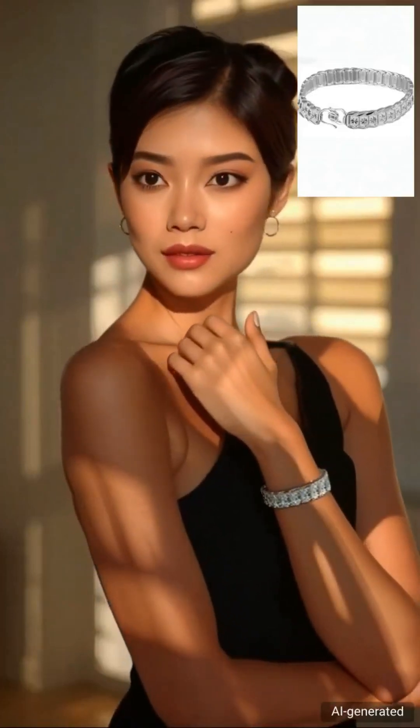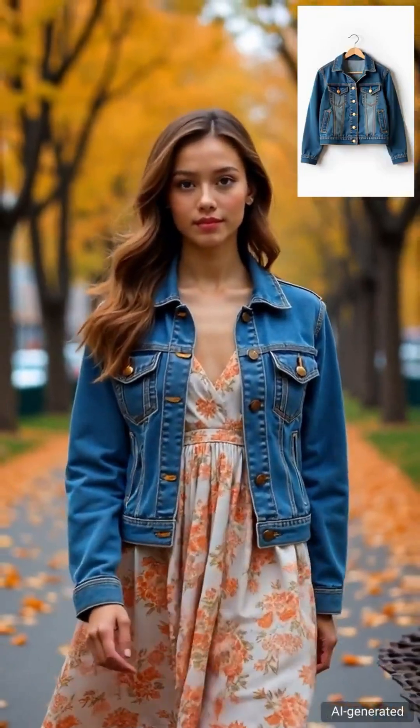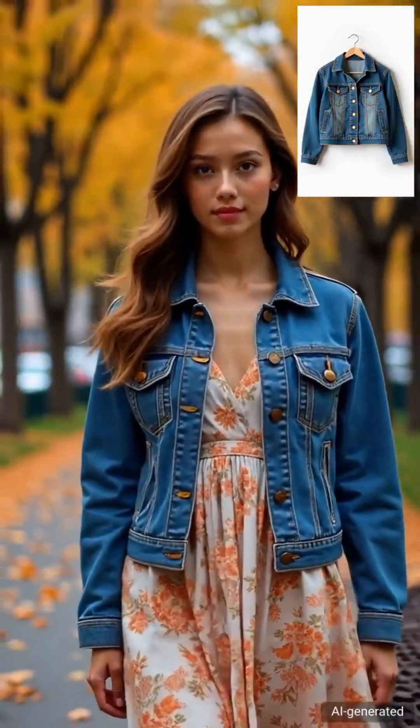Hey tech fam! Remember our viral breakdown of Goku AI? ByteDance just dropped something even more insane. If you haven't seen part 1, links in the description. Check it out first.